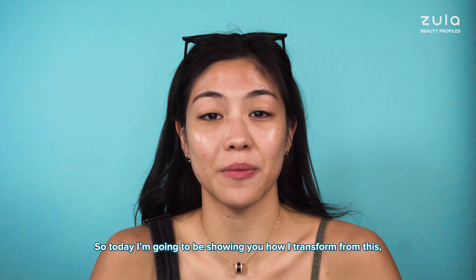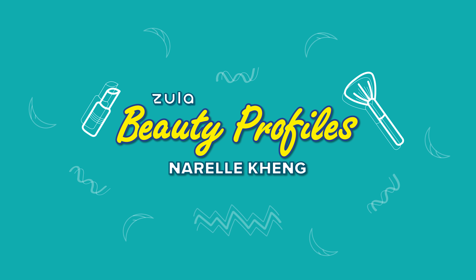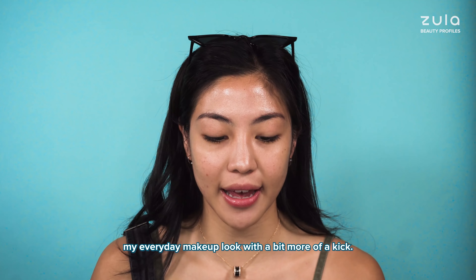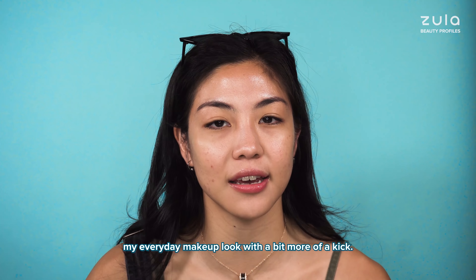Today I'm going to be showing you how I transform from this to this. Hi, my name is Narelle and today I'm going to be showing you my everyday makeup look with a bit more of a kick.